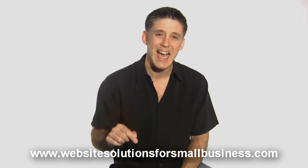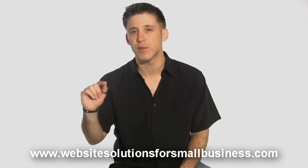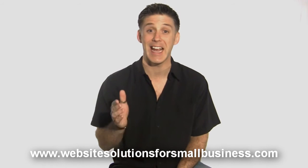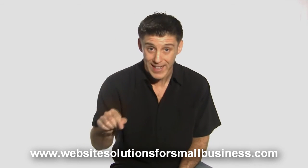And frankly, we're already into video two of five in the video series. So you need to go right now to WebsiteSolutionsForSmallBusiness.com, enter your email address and get access to the training going on right now. I'll put the link in the comment section below.